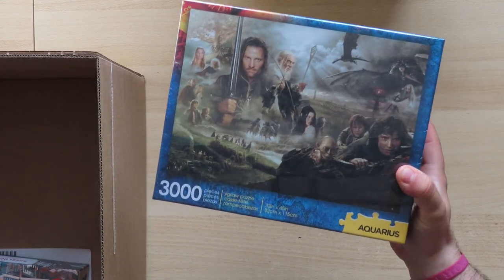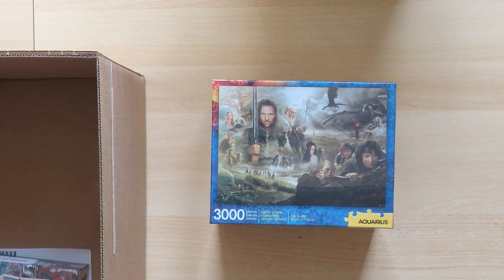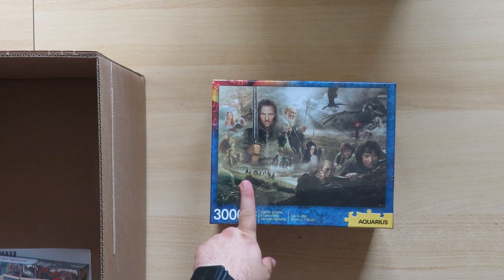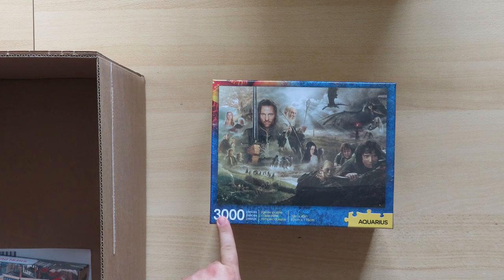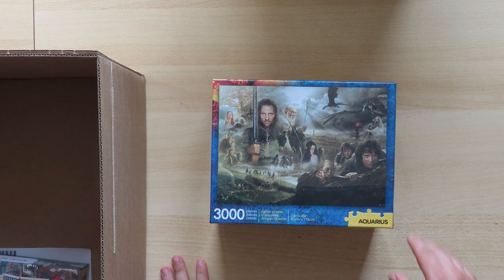I did buy another Aquarius puzzle — in a previous haul I showed two jigsaw puzzles from the brand Aquarius, and this is the third one and the last for the time being. It's also 3,000 pieces. It's difficult to make 3,000-piece puzzles because of the size — I need a different camera setup and my table isn't big enough. This one is from The Lord of the Rings.